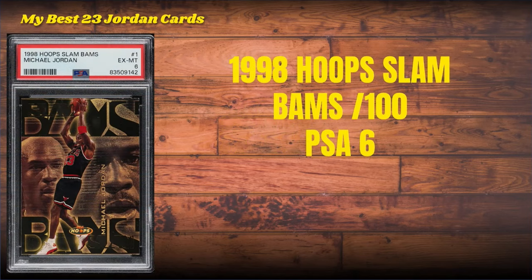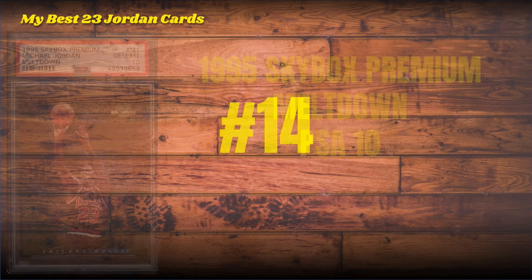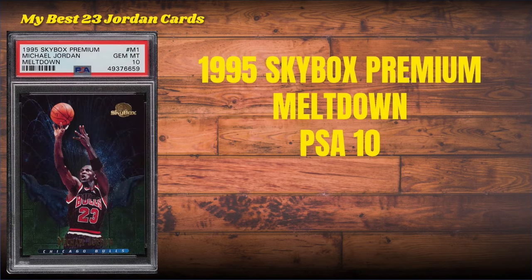Number 15: another serial numbered card to 100 — the 1998 Hoops Slam Bams. There's a Slam Bams numbered to 250, but this is the big boy, numbered to only 100, and it is a PSA 6. Too bad — buy the card, not the grade. Beggars can't be choosers.